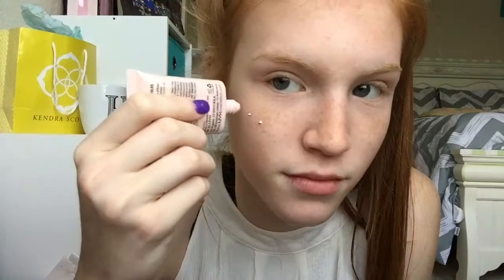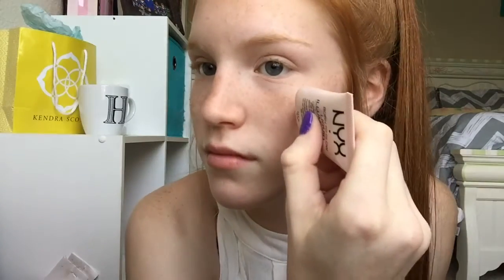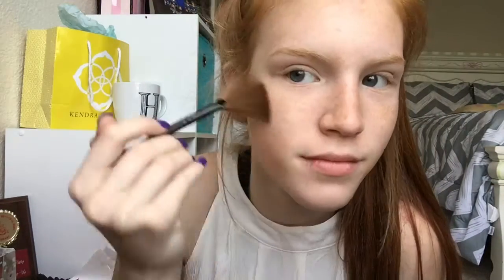Next I'm taking my NYX liquid highlighter and I put in like four dots and just rub it in right above where I bronzed and it makes it look so pretty. To kind of set the highlighter I use my Naked Aluminum highlighter and it just sets it.